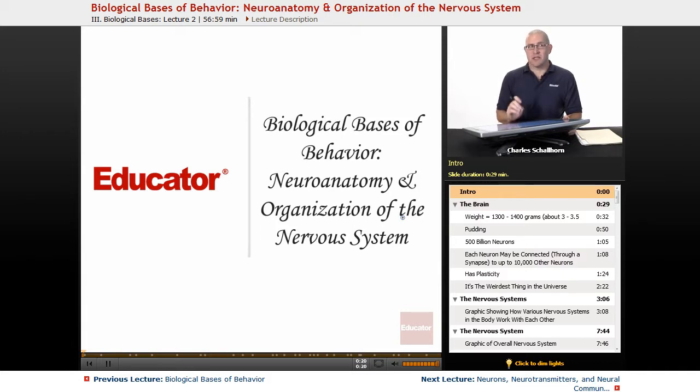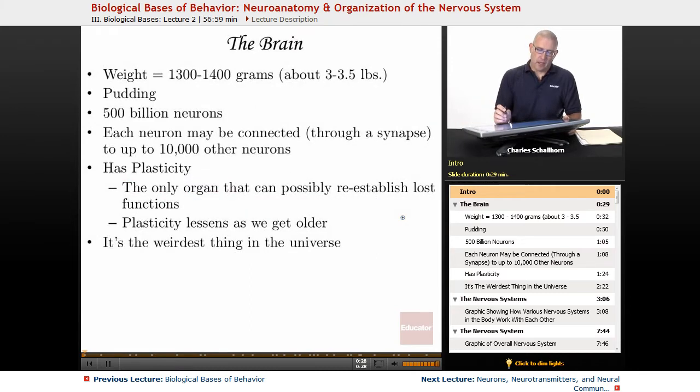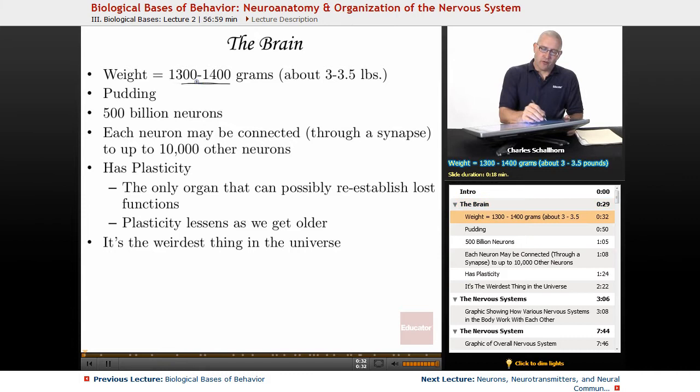There's a lot of info here, so you're going to be writing down a lot of these ideas and doing a lot of memorizing of brain parts and brain functions. The brain weighs 1,300 to 1,400 grams — about 3 pounds.